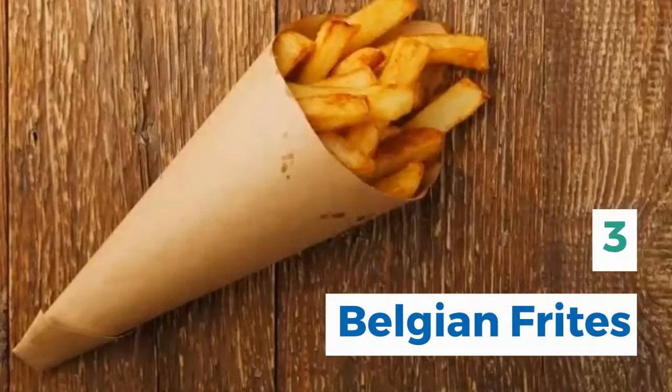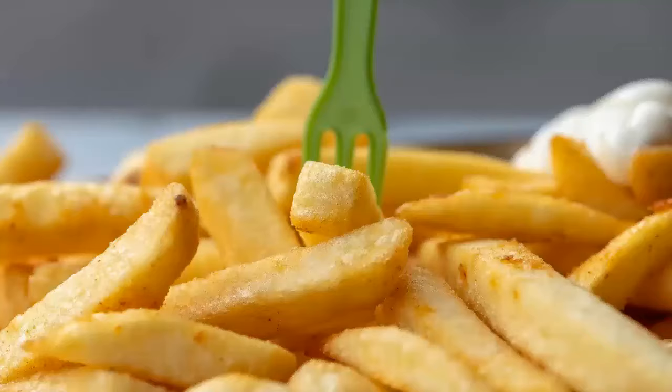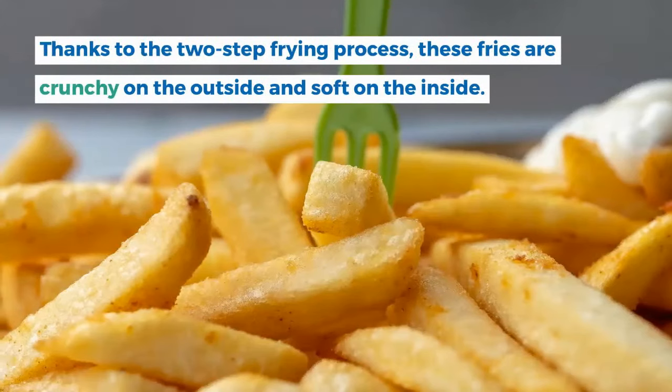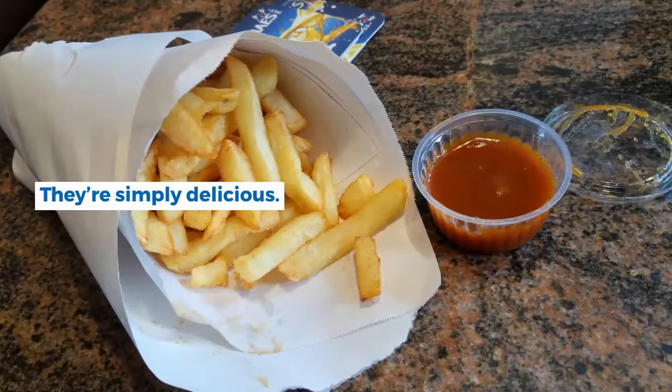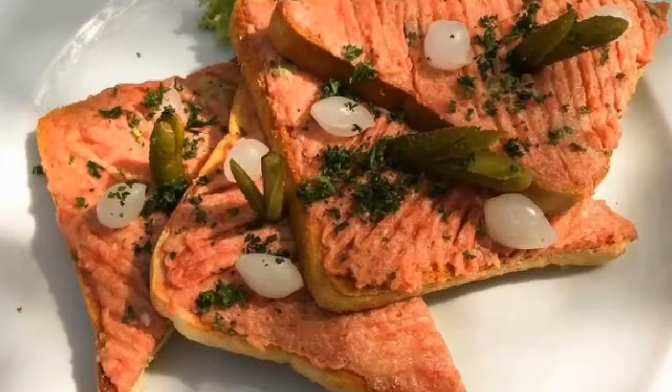3. Belgian Frites. The Belgian fries are not like normal French fries. Thanks to the two-step frying process, these fries are crunchy on the outside and soft on the inside. They're simply delicious. You can eat them as they are or as a side dish to several traditional Belgian meals.